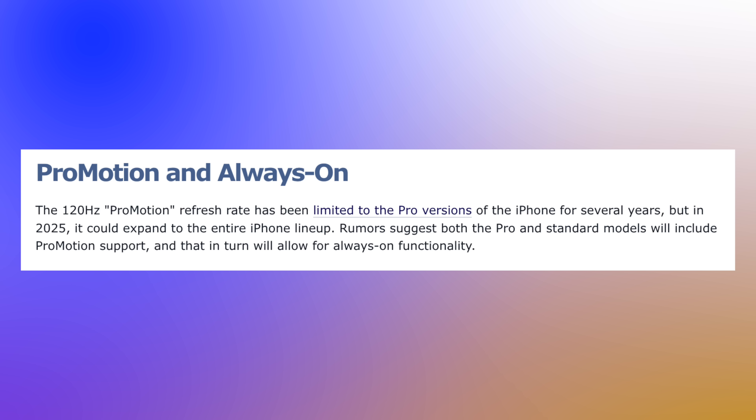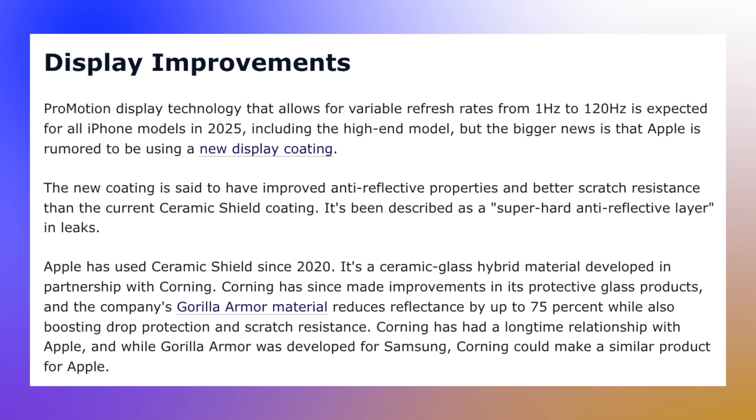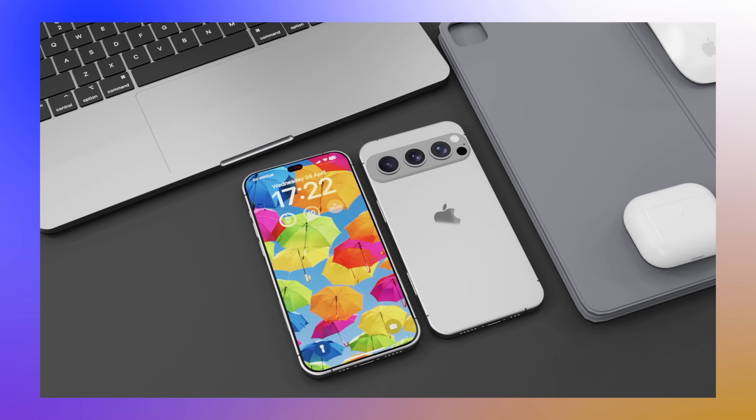Another key difference with this screen is that it's going to be one of the first non-Pro iPhones to have a ProMotion display, which has only ever been exclusive to Pro models. So this Slim model is also going to get a Pro display, which is absolutely awesome. We've also been told the display will be far less reflective, with a new anti-reflective coating layer over the top, so you'll be able to see your screen even more clearly.